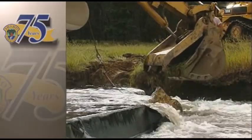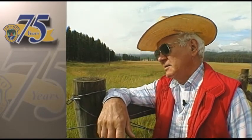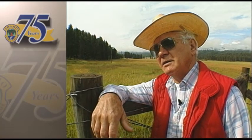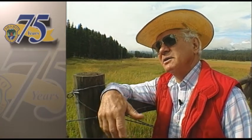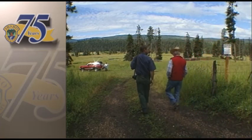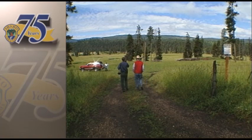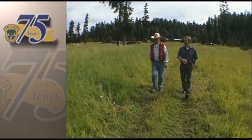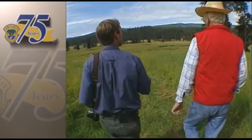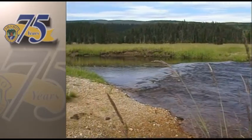Neighbors up and down the river have watched the restoration project, and some are skeptical. One neighbor says it's kind of an experiment — he'd like to see it work but isn't sure yet. Jim White is eager to show neighbors how the project is working. His goal is not just to create the perfect stream for salmon, but for local residents to have a say in it.